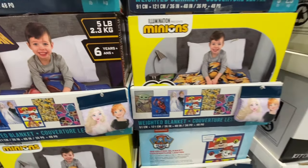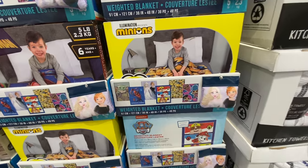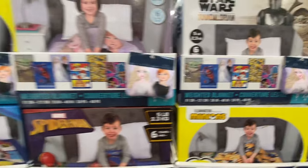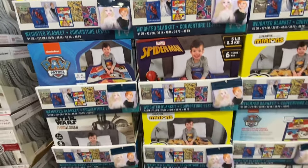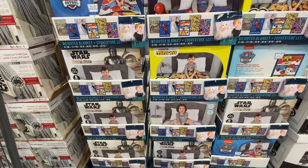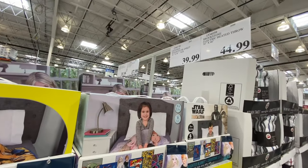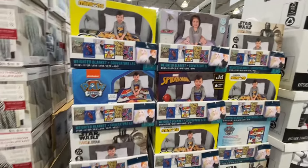Weighted blankets have new prints — Disney, The Mandalorian, and LOL. These are five-pound, recommended age 6+, and are 36 by 48 inches. I was looking for the LOL ones for my daughters but they didn't have any. These are $40.